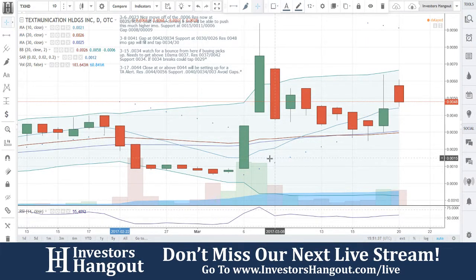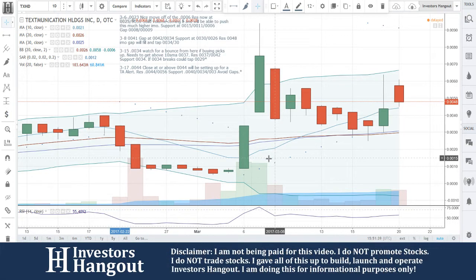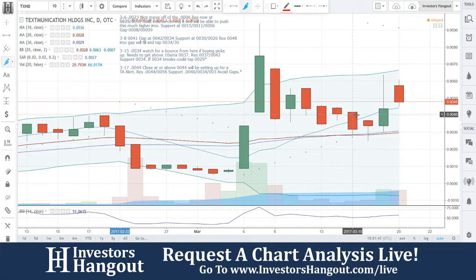We're going to be looking at TXHD, currently at $0.048, coming off of the 20- and 30-day simple moving average quite nicely. We talked about it on the 15th — watch for a bounce here. If buying picks up, it needs to get above the 10-day simple moving average at $0.037.